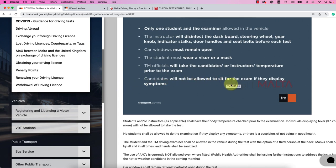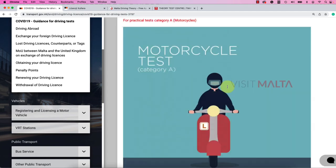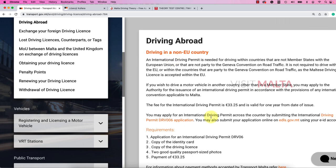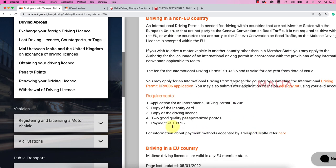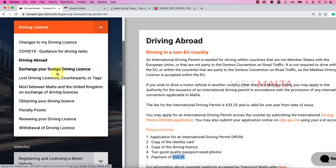Here it says candidates will not be allowed to sit for the exam if they display symptoms — this is for COVID measures. Regarding driving abroad, an international driving permit is needed for driving within countries that are not EU member states or not party to the current road traffic convention. Most other EU members are allowed to drive here in Malta without any issues.